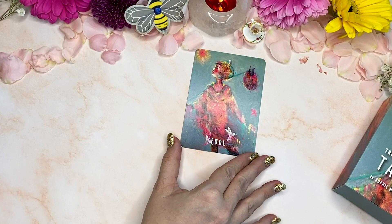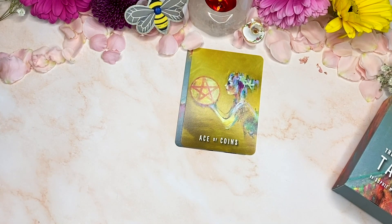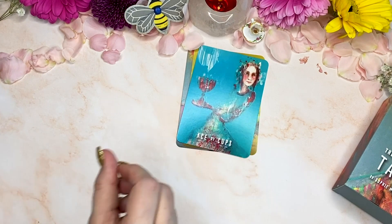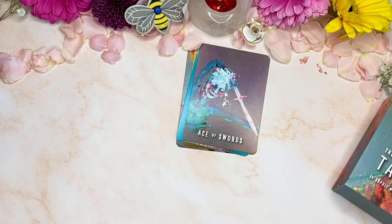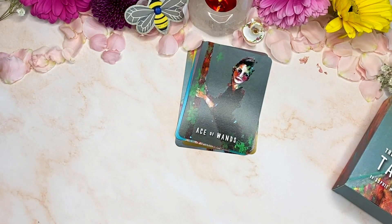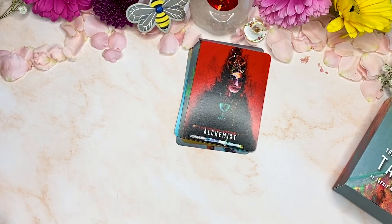The Fool! Oh, that hummingbird — look at the little hummingbird! The aces — so the ace of coins. I think these are so gorgeous. I really love Sophie's style of painting. It is gorgeous. Wands. And it's the Alchemist for the Magician.